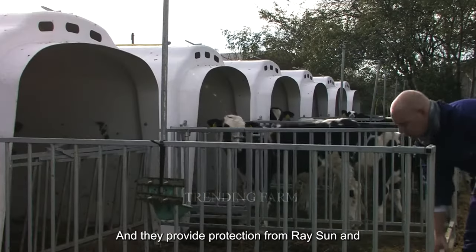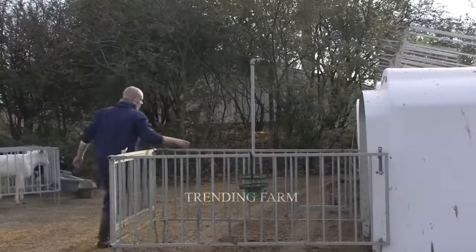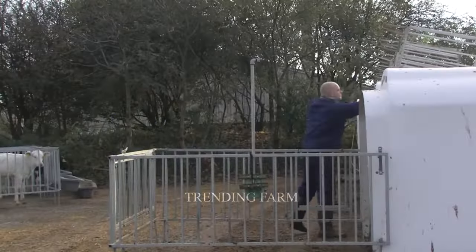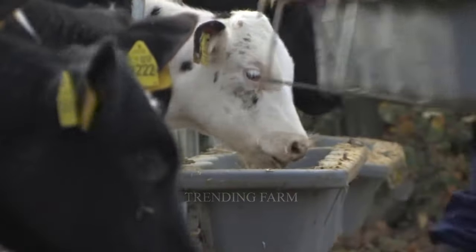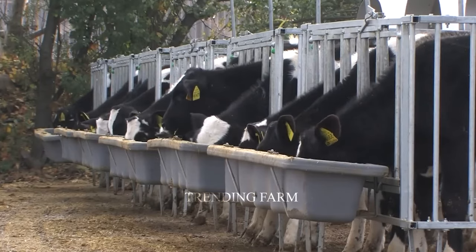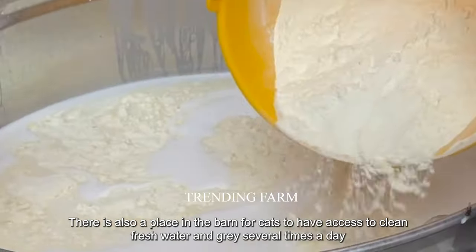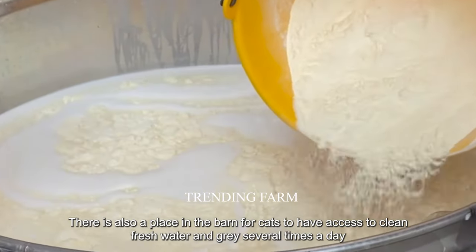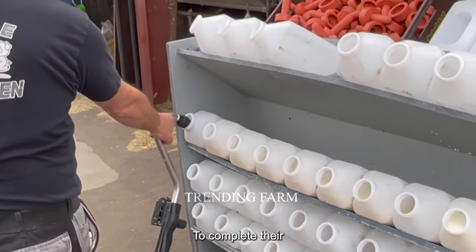From there, the calves stay together and every few months are transferred to a larger herd of calves of the same age until they're introduced into the milking herd. Calf barns provide a safe, dry place for calves to rest and sleep, and offer protection from rain, sun, and wind. Each barn has an outdoor area so calves can go outside when they want. There is also a place in the barn for calves to access clean fresh water and grain several times a day, and farmers feed each calf milk to complete their diet.